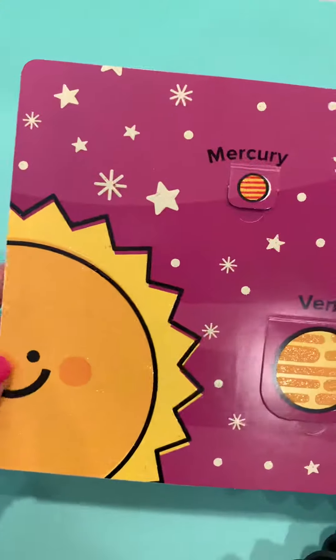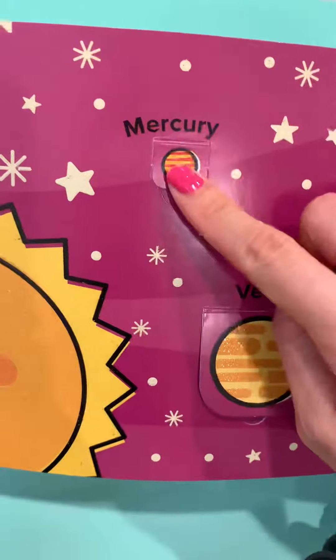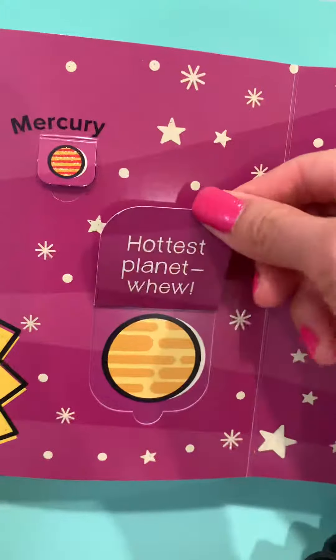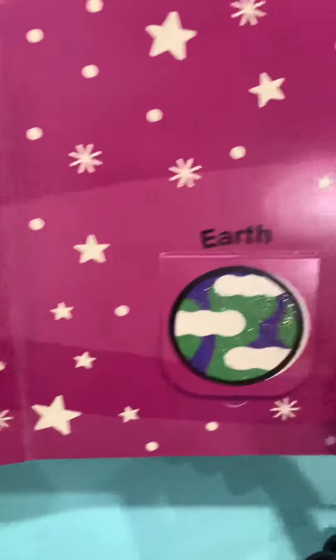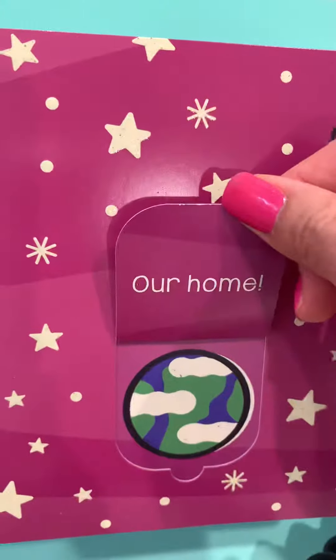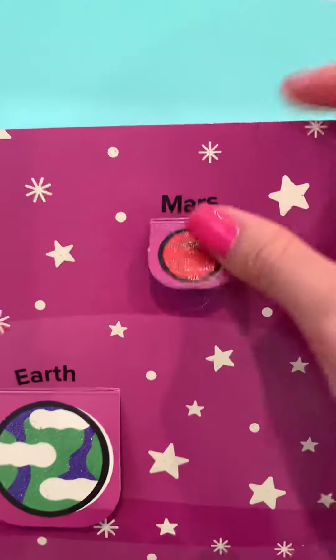Let's take a look at each planet. Mercury — it is closest to the Sun. Venus — it is the hottest planet. Whew, it's so hot! And Earth, our home where we live. Mars, the red planet.